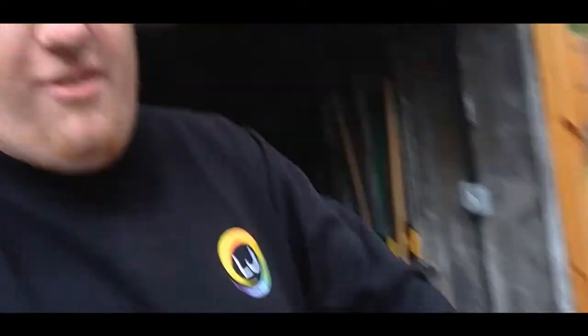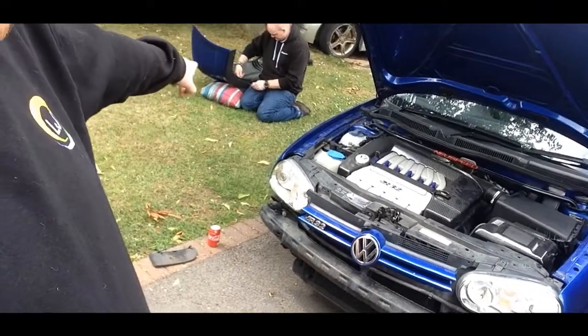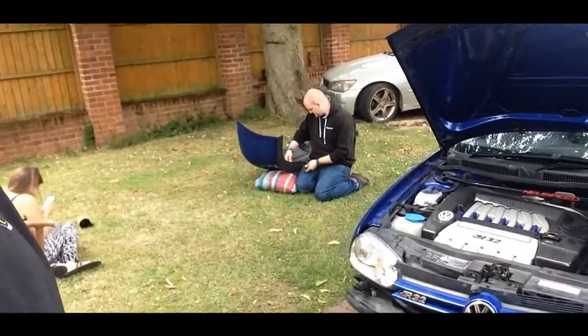Currently we have my front bumper off. The plan for today is we've taken my old bumper off and the Vagroots one off — I do like the Vagroots one but it's just not deep enough for me. We're going to lay the splitter down, mark it up where we're going to cut it, and see how it turns out.